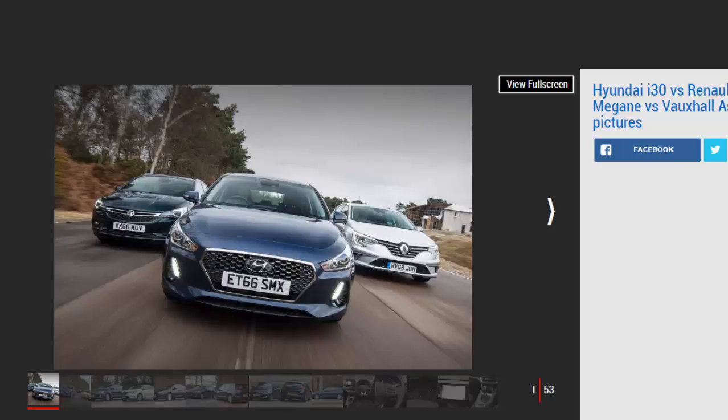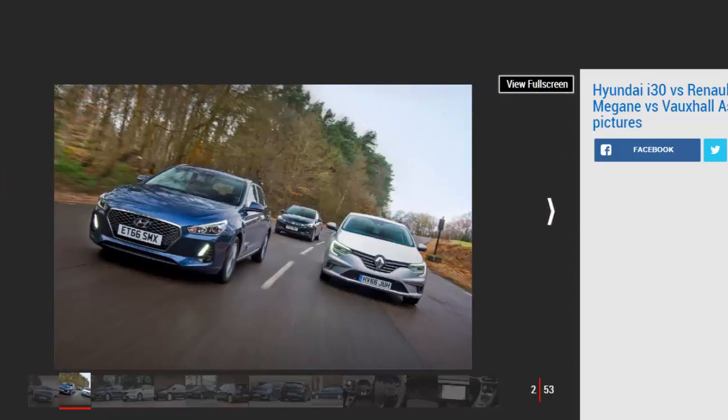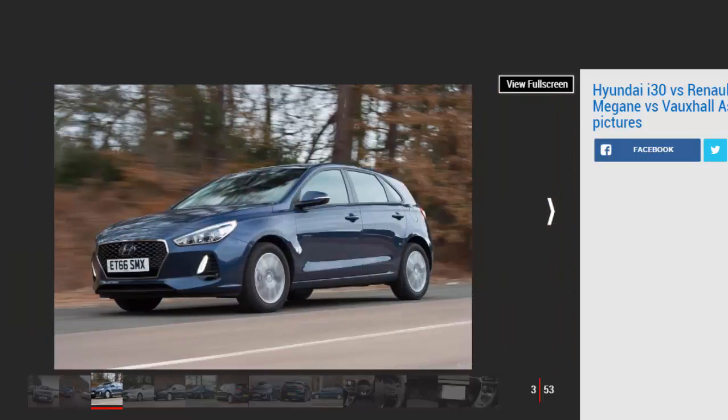The last i30 really moved things on for Hyundai, with decent quality, a practical interior and prices that were competitive with mainstream rivals. The mk3 builds on those foundations, but there are plenty of adversaries to choose from. The Renault Megane TCE boasts a more powerful engine and greater space than the i30, while the Vauxhall Astra 1.0i turbo has price and efficiency on its side. The Astra came out on top in our last downsized turbo petrol shootout, so will it reign once again, or can the new Hyundai come out on top?